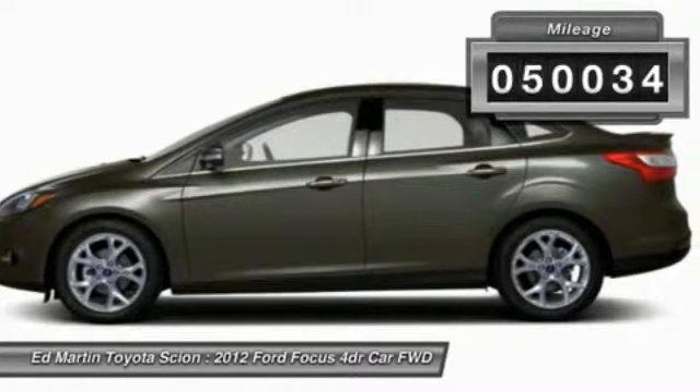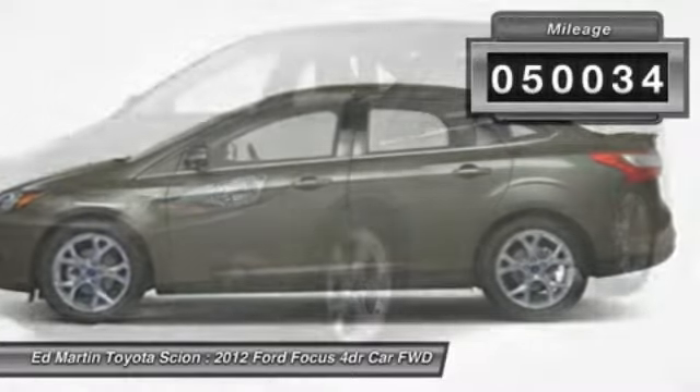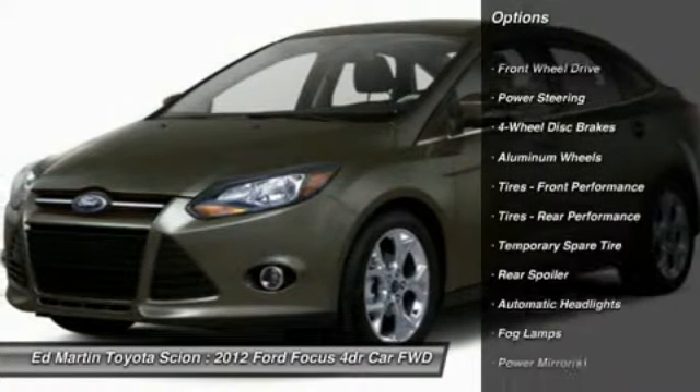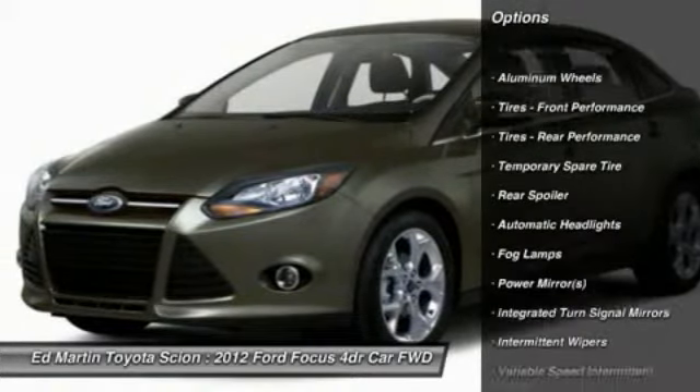This vehicle has less than 55,000 miles. Here are some of this vehicle's great options: keyless entry, steering wheel audio controls, leather-wrapped steering wheel, Bluetooth.